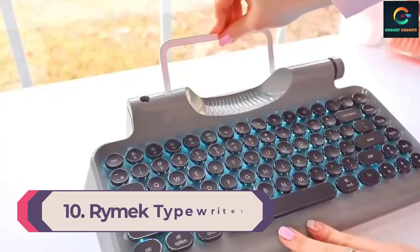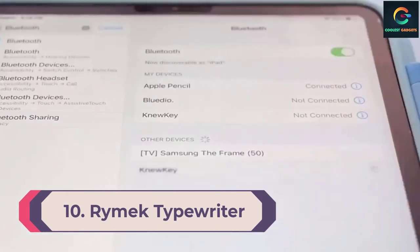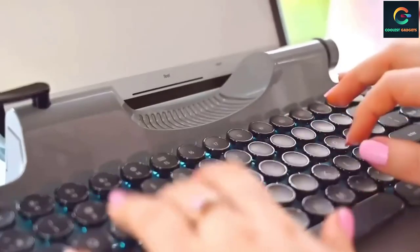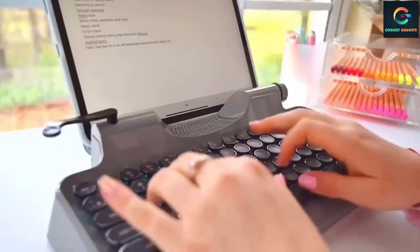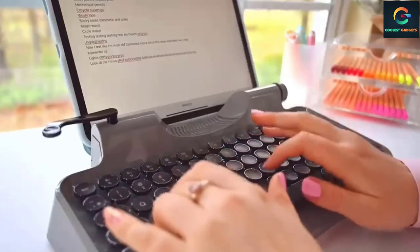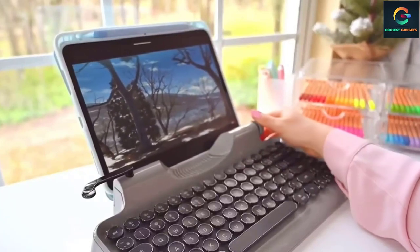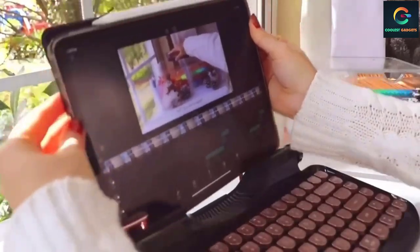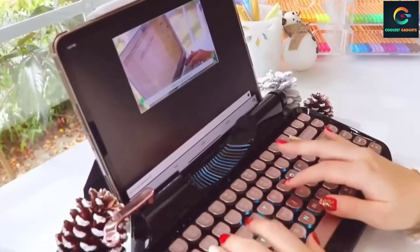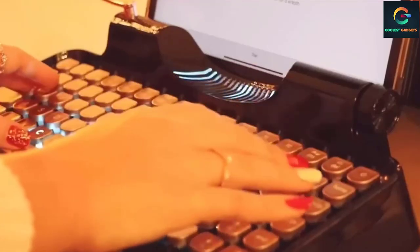Number 10: Rimac Typewriter Keyboard for tablets and iPad Pro. Looking for a keyboard that stands out with some old-school vibe? You might have found it. You can get this wired and wireless classic retro-style keyboard for your iPad or tablet. The feedback on this is amazing, the reviews are amazing, people love it — it's stylish and extremely comfortable.